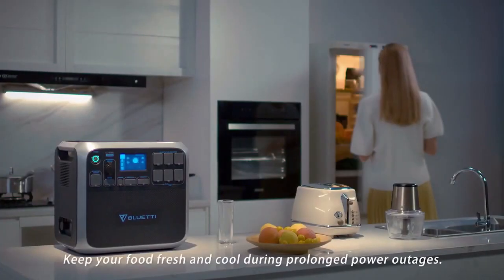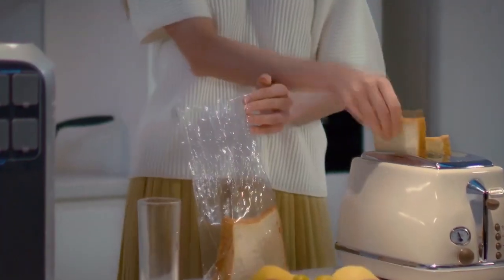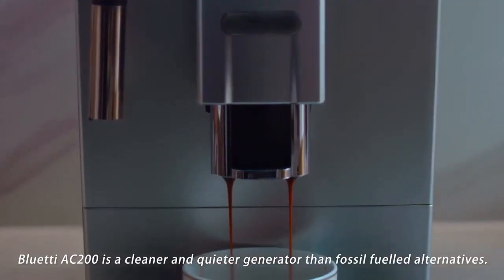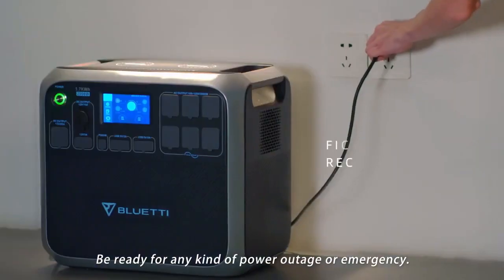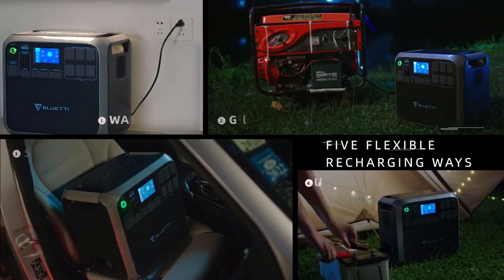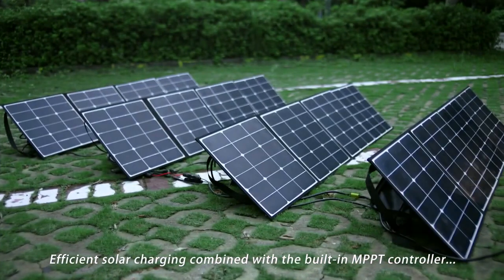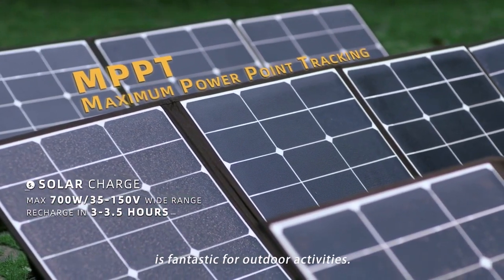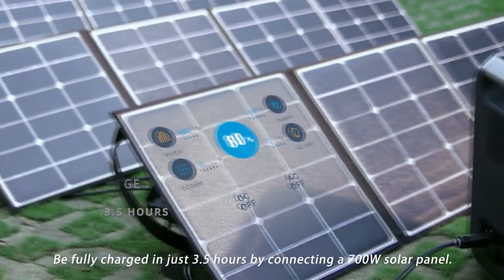Keep your food fresh and cool during prolonged power outages. The Bluetti AC 200 is a cleaner and quieter generator than fossil-fueled alternatives. Be ready for any kind of power outage or emergency with five different ways to recharge your AC 200.